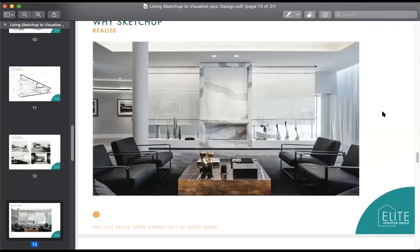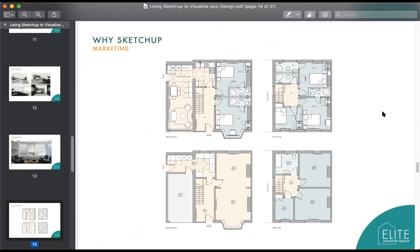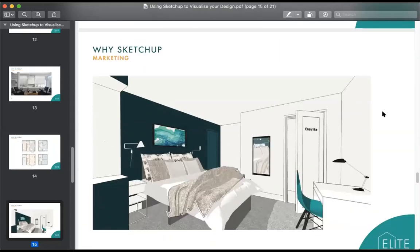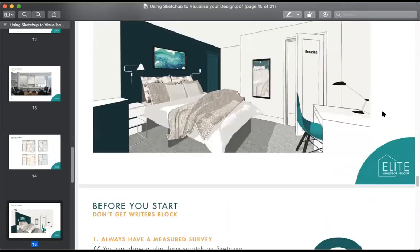With Elite Investor Group we're involved in HMOs — not such high-end designs. Last Monday, we had an HMO coming to the end of its build and needed to provide images to send to a group of doctors interested in moving in. The house isn't quite finished and there's no furniture. With a month's gap before people move in, I quickly created visualizations of the rooms — that's what we'll be looking at today.